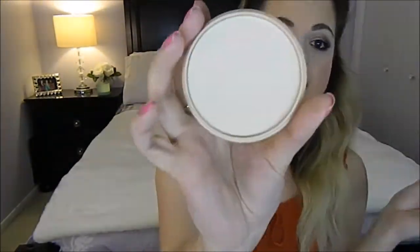Then I have this Rimmel London Stay Matte long-lasting pressed powder. I just heard amazing things about it — anything mattifying to me is like heaven, so I'm getting it. It retails for about $5.99 and I already used it once and it literally did keep me matte for a very very long time.